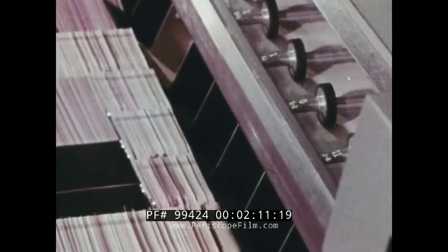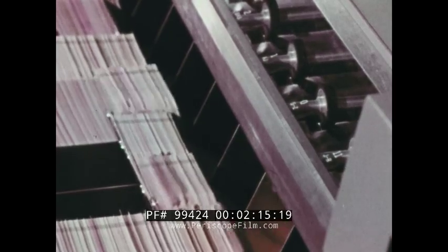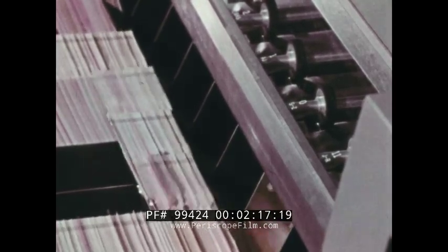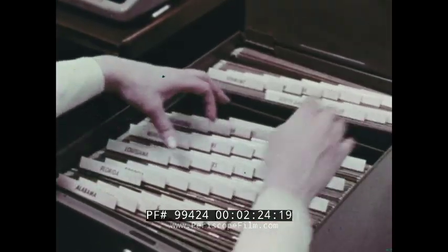This system has a number of advantages over hand methods. Consider the sorting of data — dividing one stack of data into many separate stacks. Note how much faster this is than the sorting of data by hand.